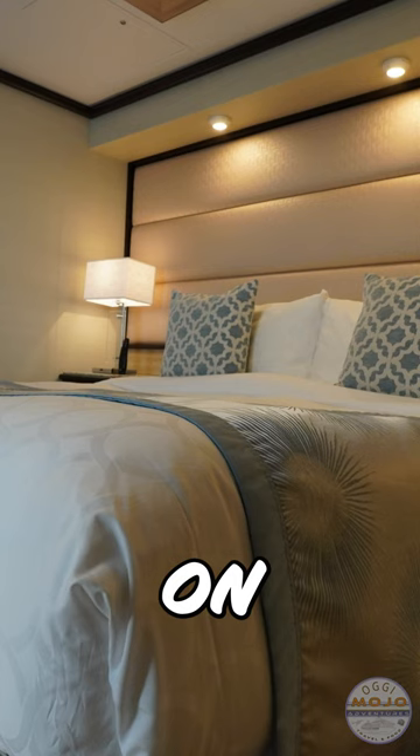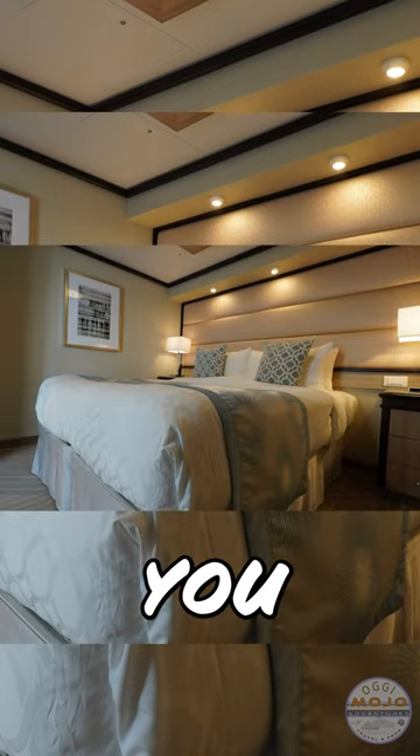We share everything about the suite experience on Princess Cruises in the full video. We will see you over there now.